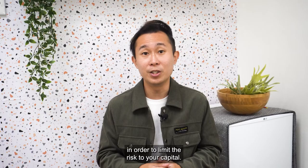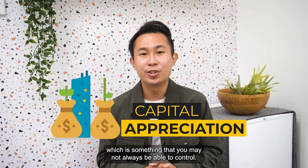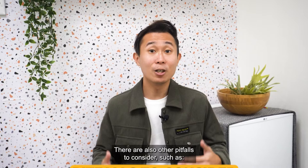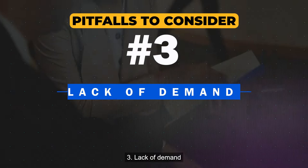However, this method relies on capital appreciation, which is something you may not always be able to control. You can only sell your property after three years of purchase to avoid the Seller Stamp Duty, known as the SSD. There are also other pitfalls to consider, such as making too many improvements and pricing yourself out of the market, unexpected problems requiring costly repairs, and lack of demand.